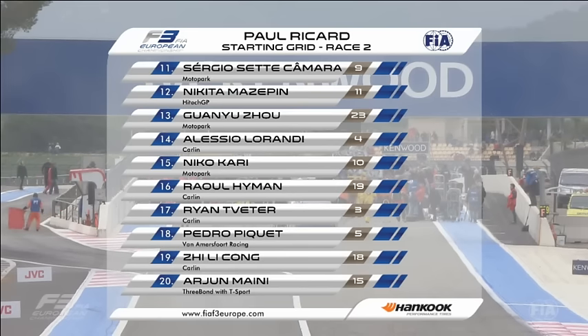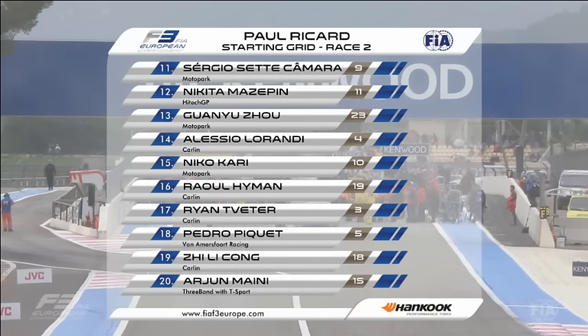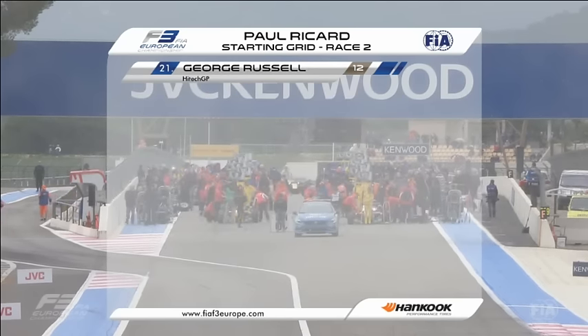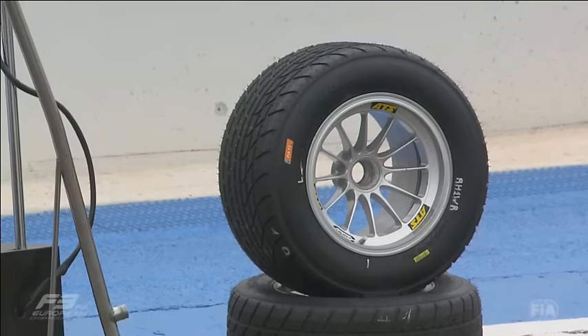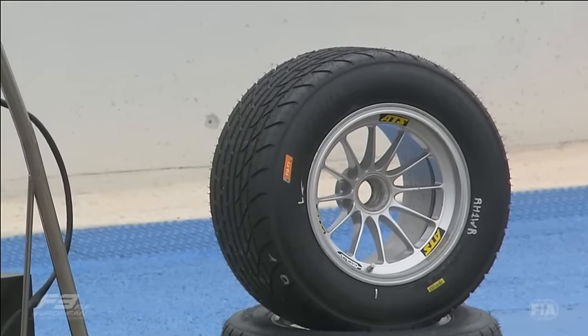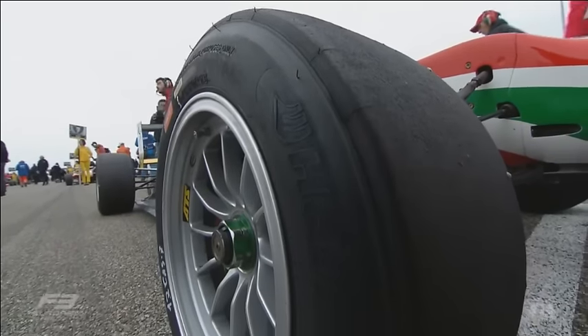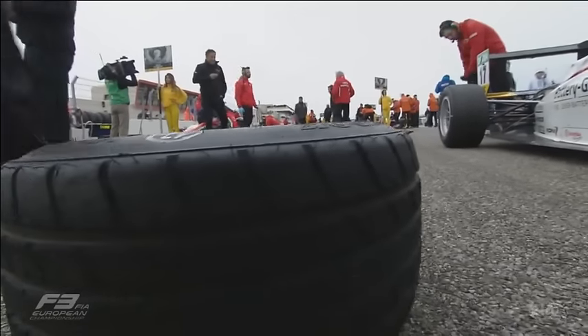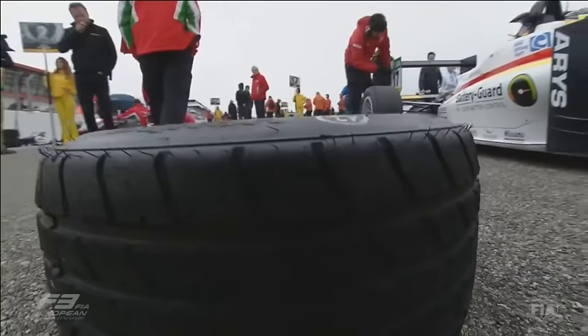The first qualifying session, which set the grid for race one, was held on a drying track — a bit of a lottery where if you were on track on the last lap in the right place at the right time, you got the better run. The second qualifying session was a more straightforward dry session, so it's a different look to the grid. On screen you can see wet tyres at the ready and slick tyres still on all of the cars.